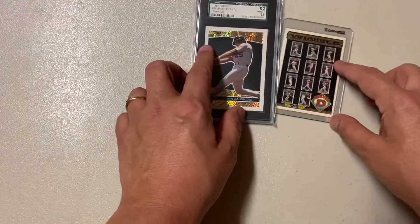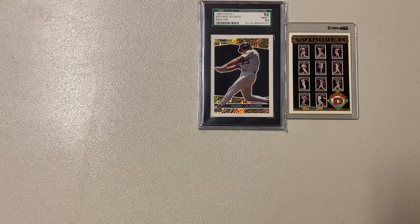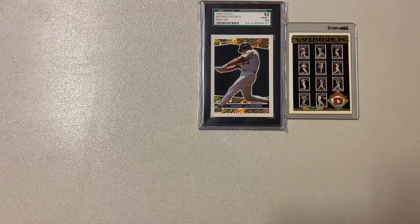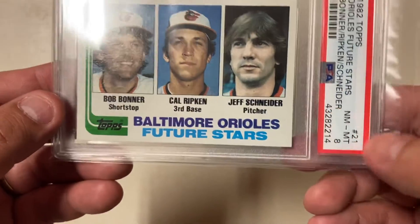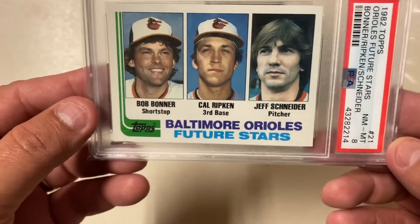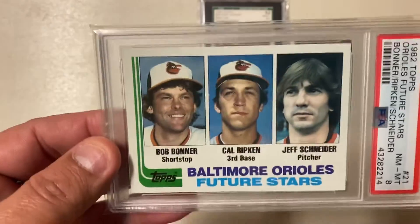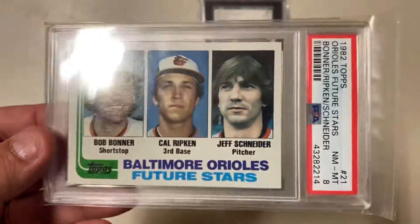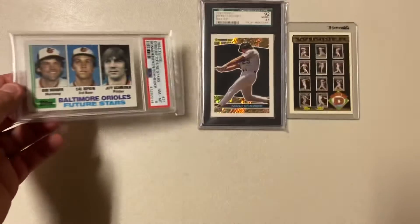And then the one that I am super excited about to add to my collection — it's not the main one but it is. I got a PSA 8 Cal Ripken Prospect, Future Stars. I don't know if this is considered a true rookie, but PSA 8 — I'm happy with that to add this to my collection. I liked it.